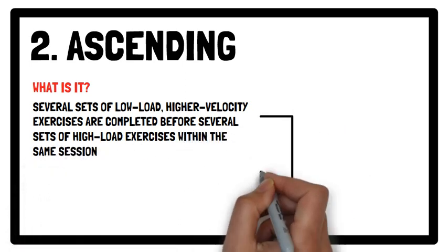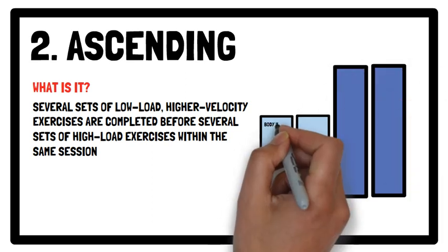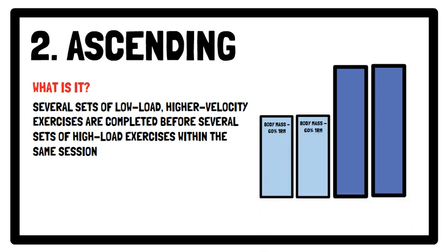In terms of intensity, the light load exercise can range between body mass and 60% of your one repetition maximum, whereas the intensity of the heavy load is recommended to be greater than 85% of one repetition maximum.